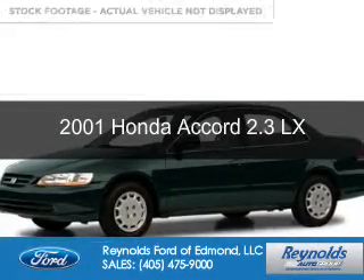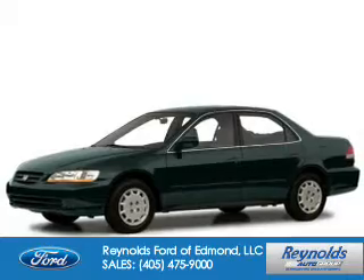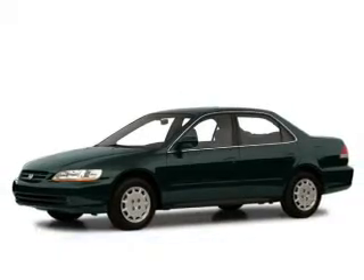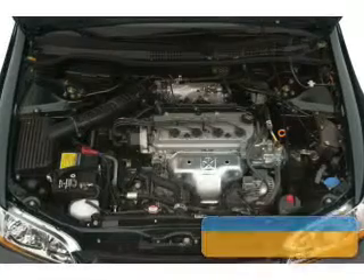This is a used 2001 Honda Accord. It's powered by front wheel drive, a 2.3 liter four cylinder engine, and a five speed manual transmission.